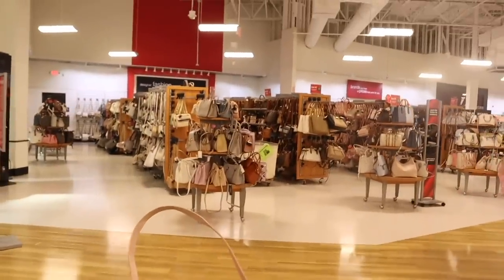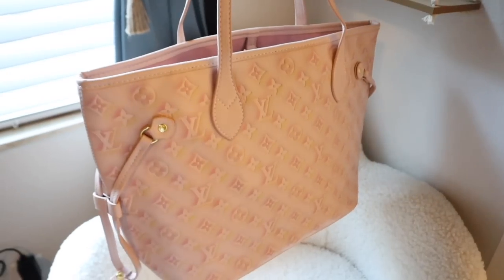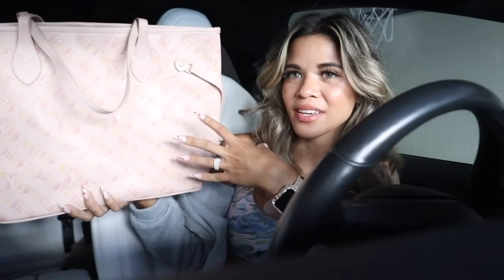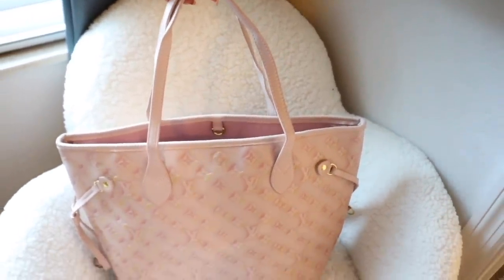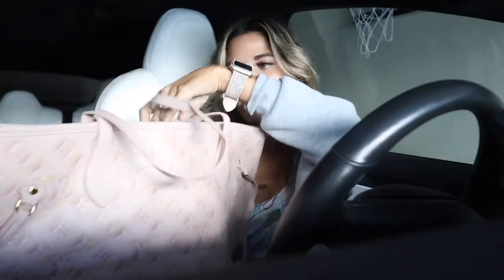Right when I walk in, they have a huge purse section — I love to look at the purse section first. Before we start shopping, I want to mention I recently got a new purse in the mail. It's a light pink color with dark pink and dark yellow — really cute for spring and summer. It has an adjustable strap on both sides and simple handles.